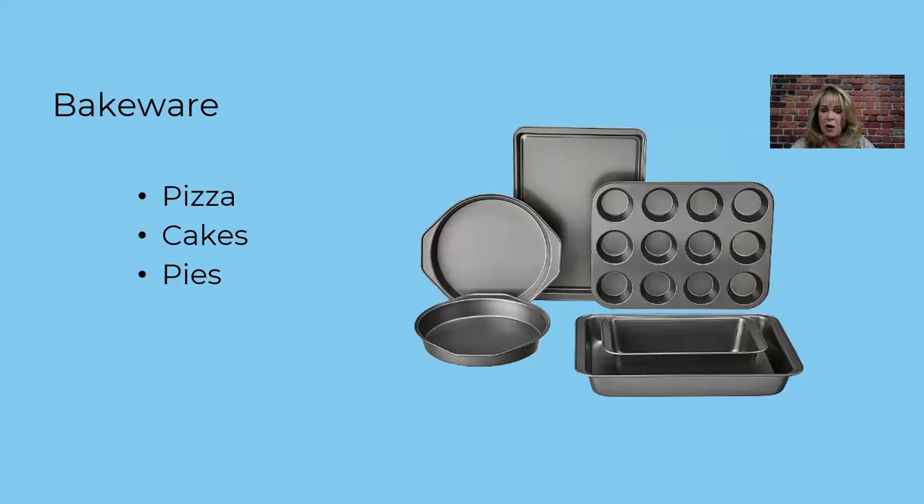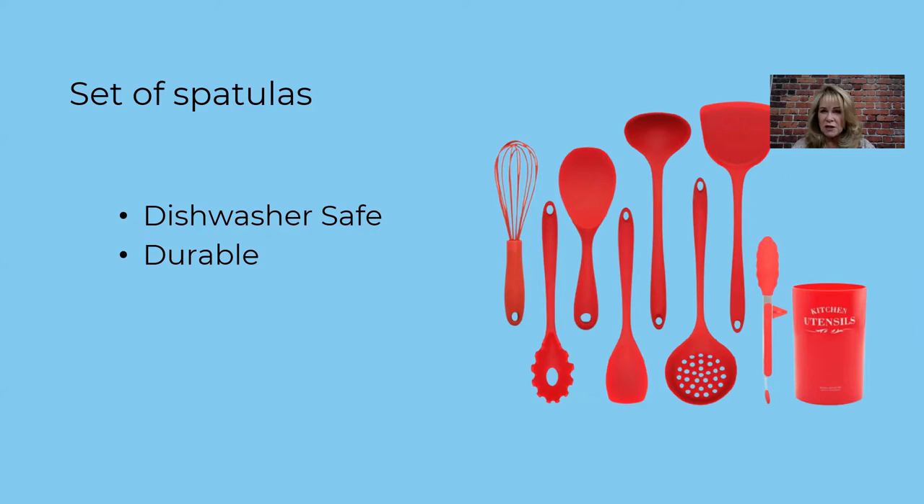For cooking utensils and spatulas, I like the ones that are black with heavy-duty hard plastic. The most important thing is that they're dishwasher safe and won't rust — metal whisks can rust. I want them to be durable. If they're silicone, don't use them on a barbecue grill — they'll melt. You want cooking utensils so guests aren't using your silverware in the pans, which tears up your cookware faster. I also throw in some plastic food storage containers because guests may have leftovers. Get dishwasher-safe ones. They'll walk off and get damaged, so I keep a backup set in my owner closet.